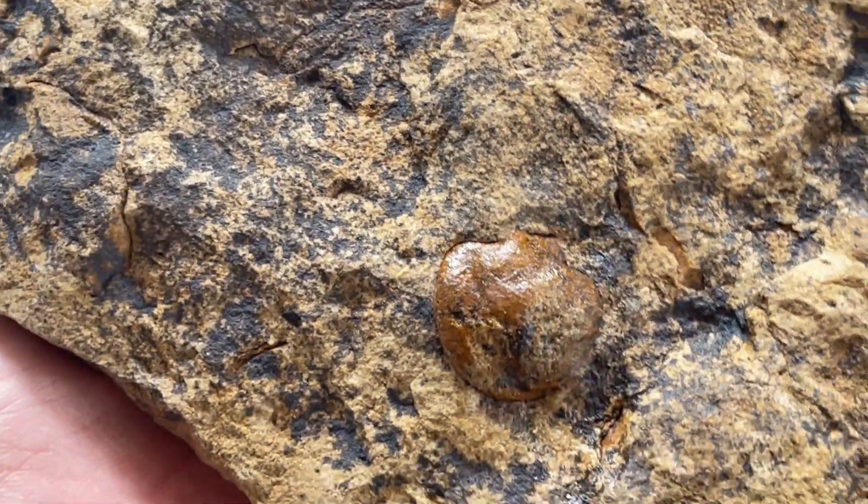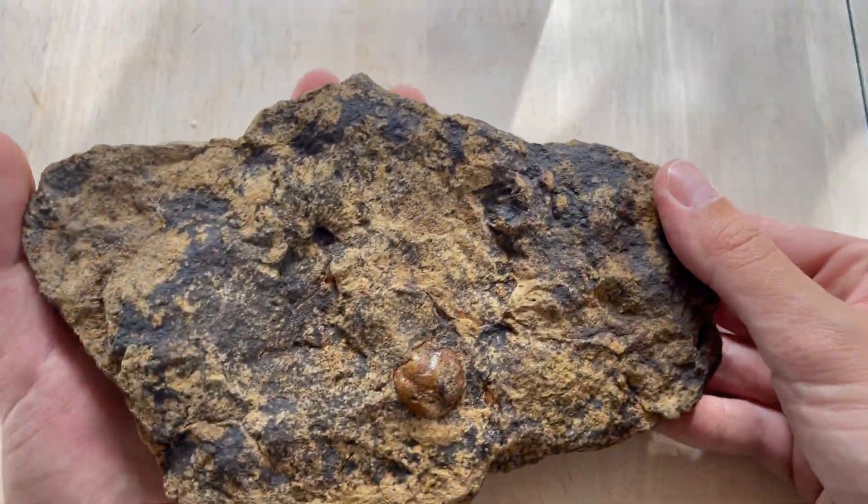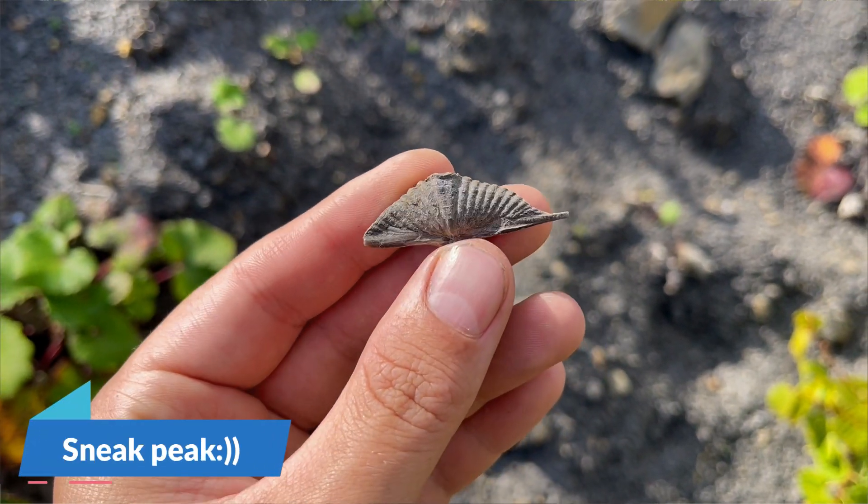I was debating whether to take this rock, but now that I have it, I'm happy I did — at least I have something to show from this trip. We spent about four or five hours there with barely any finds, so the video may be over, but the trip is not.